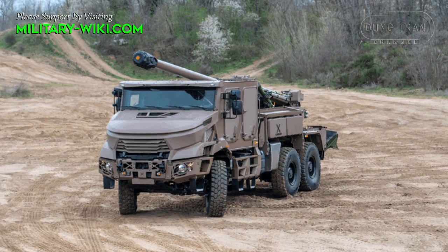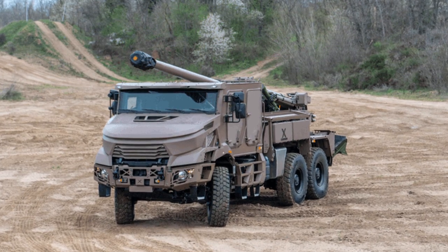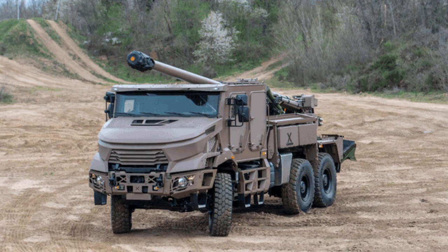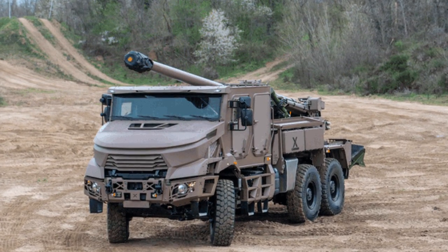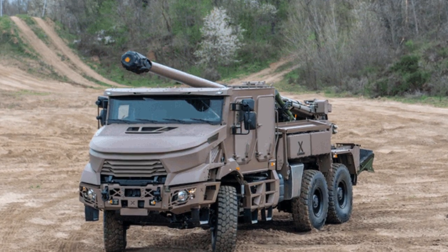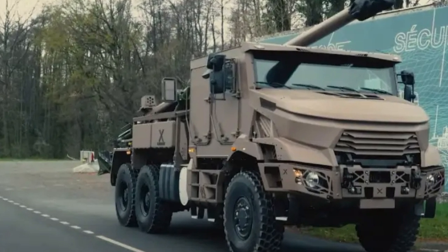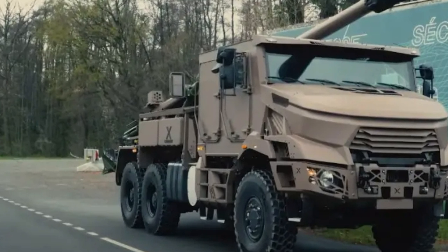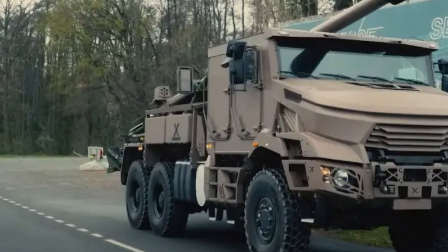This artillery system can be set into and out of action in less than 1 minute. Brief redeployment time allows it to avoid counter-battery fire, making it well suited for shoot-and-scoot missions. The howitzer is fitted with a computerized fire control system, muzzle velocity radar, and navigation system, providing onboard terminals for communication and firing sequence management.